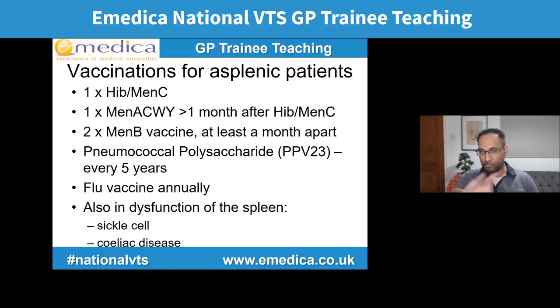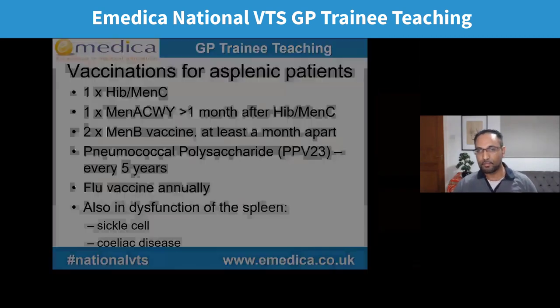To recap, vaccinations for patients without a spleen: one HiB-MenC dose, one MenACWY dose (wait at least a month after HiB-MenC), two doses of MenB at least a month apart, pneumococcal polysaccharide vaccine PPV23 every five years, and flu vaccine annually by injection. This also applies to other patients with splenic dysfunction — for example, someone with significant sickle cell disease or coeliac disease often would have dysfunction of the spleen and would also need to be considered for vaccination.